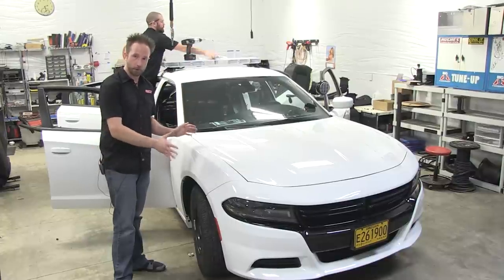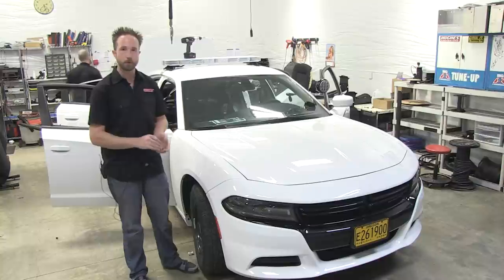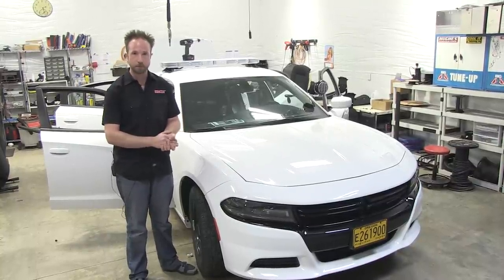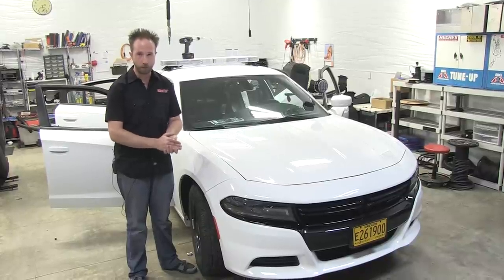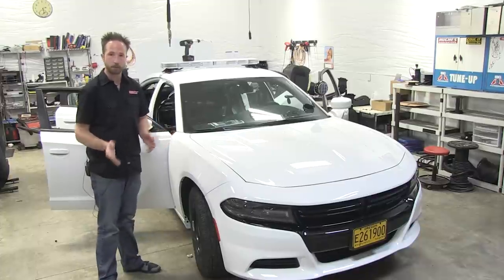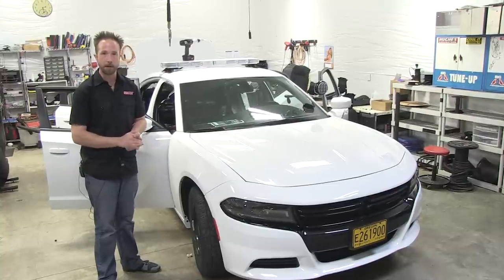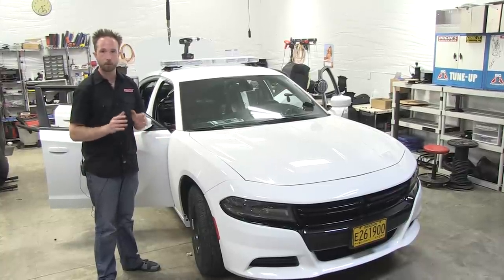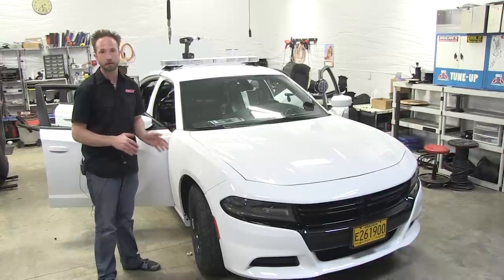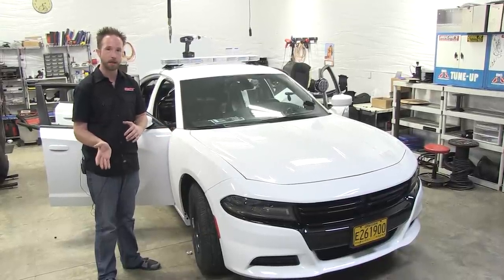We're going to show you the build of this new vehicle. It's getting a variety of lighting and interior equipment — components from Whelan, SoundOff, Phoenix, Gamber Johnson, and Satina, amongst a few other pieces. Stay tuned as we take you through the build and show you the finished vehicle, its final outcome, the functions of the LED lighting and siren system, and also the interior components related to electronic storage and prisoner transportation.